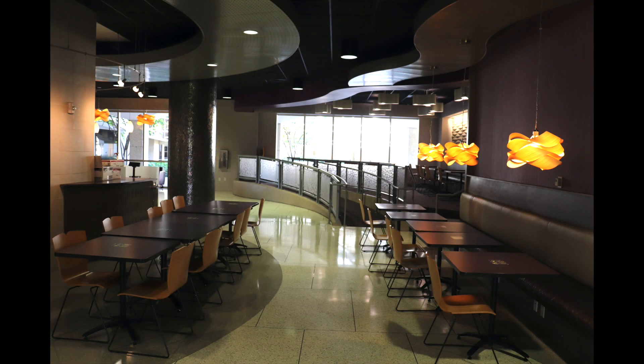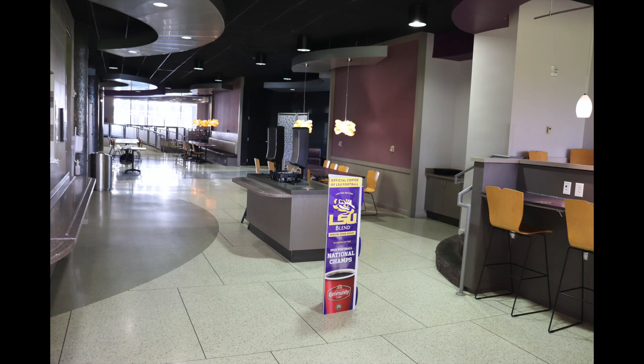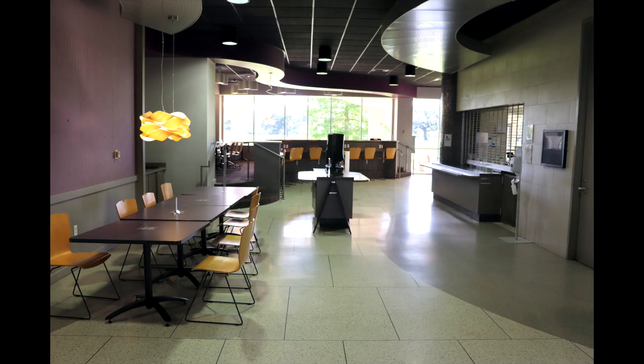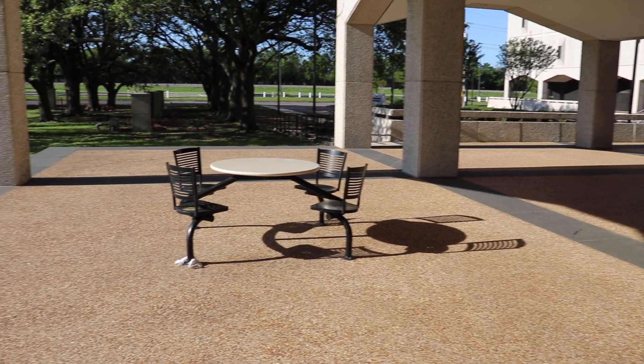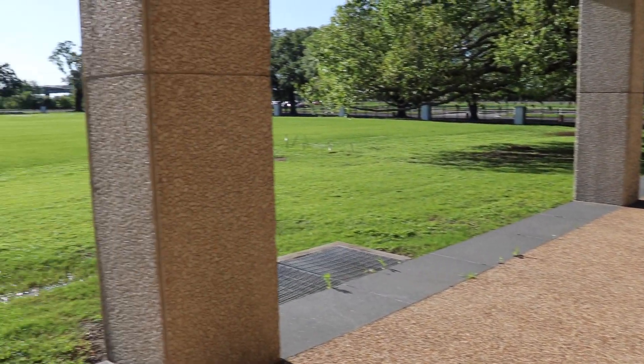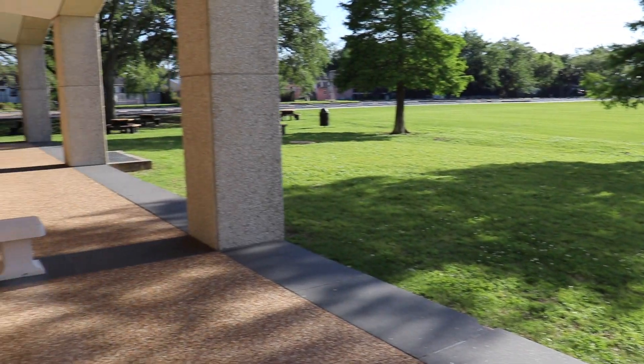On the first floor of our administration building, you'll find our cafeteria. This is where we love to hang out at lunch, decompress from our morning, and talk to other students. We also have pretty good food for a pretty good price. And if you look through these windows, you'll see our intramural fields — we actually partner with the downtown campus and play against medical students and physical therapy students in football and baseball.